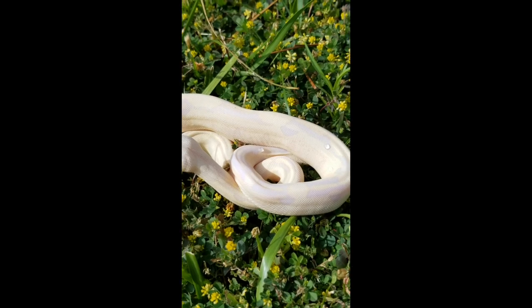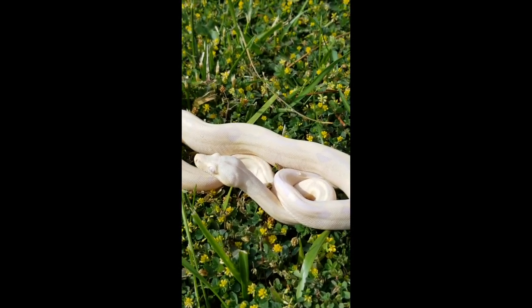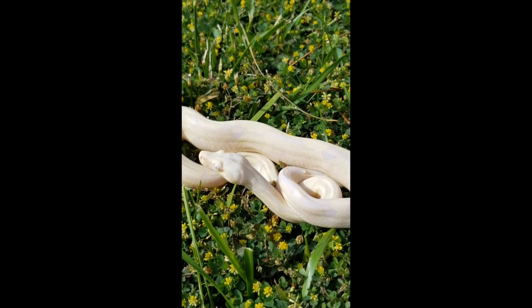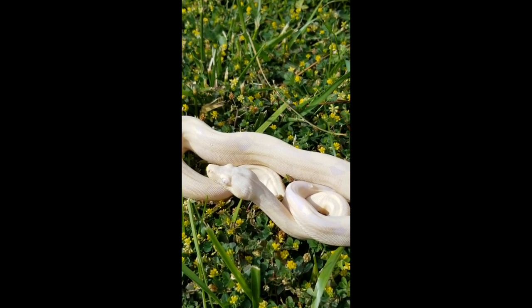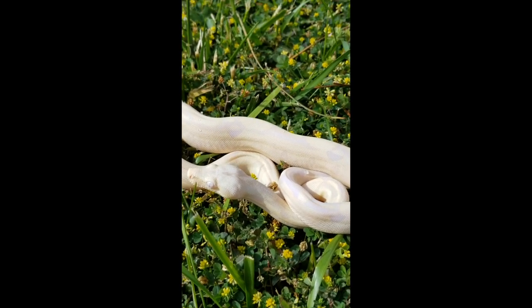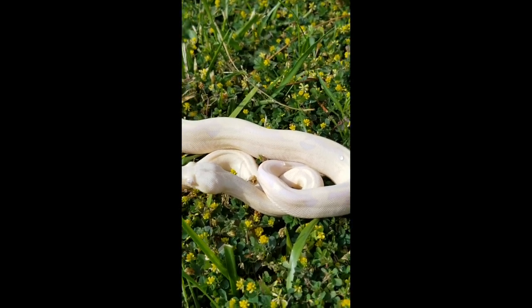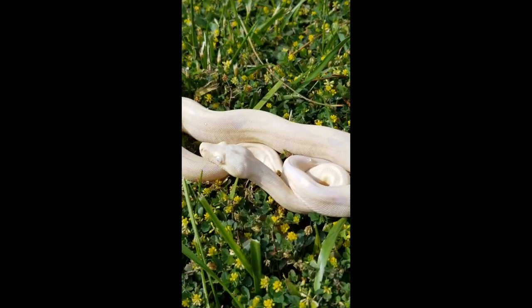I had two litters that had the potential to make these, and only got one out of each. My first litter was 32 babies and only one of these came out, and then my other litter was 31 babies and only one of these came out.